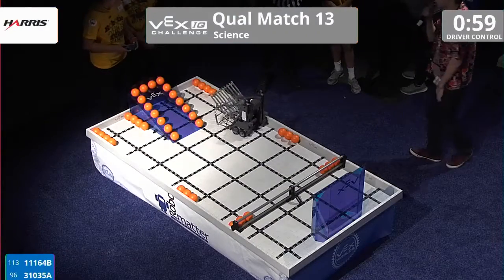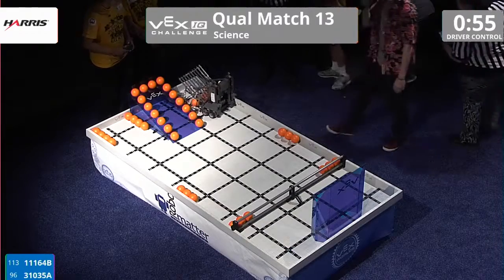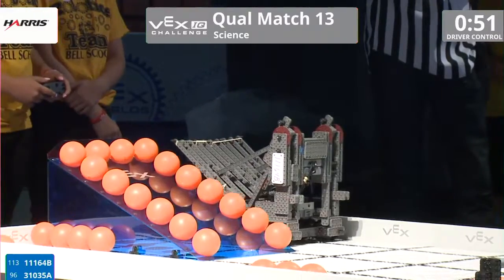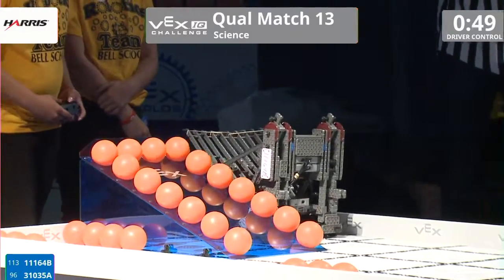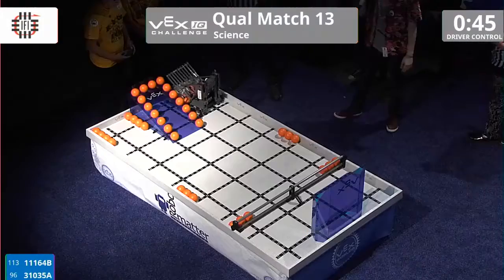Here comes team 11164B moving in the corner. They're popping one, two, three of those orange balls into their hopper and they're going for the other four in the corner — one, two, three, four — all up in there. That's going to be seven.